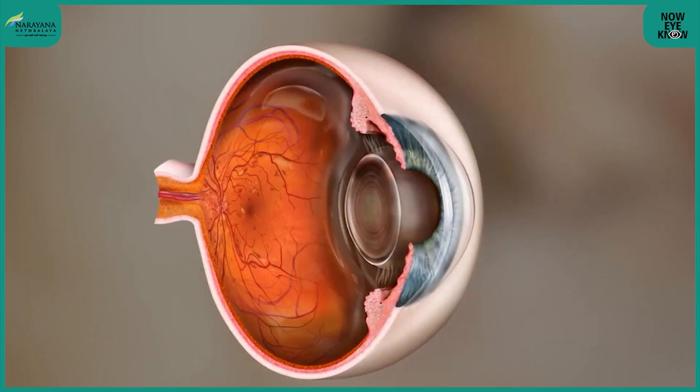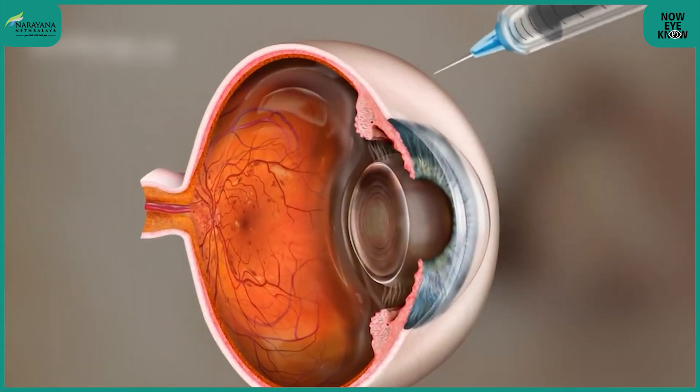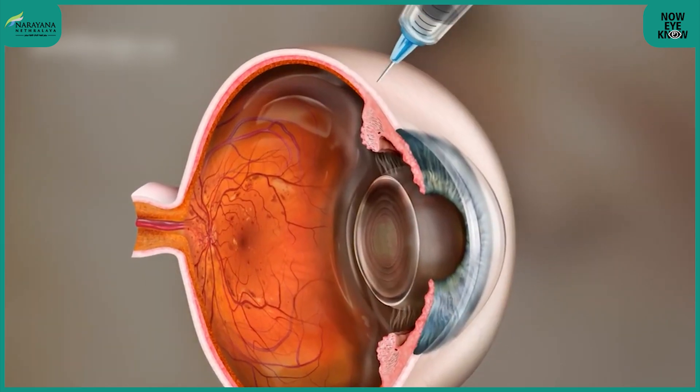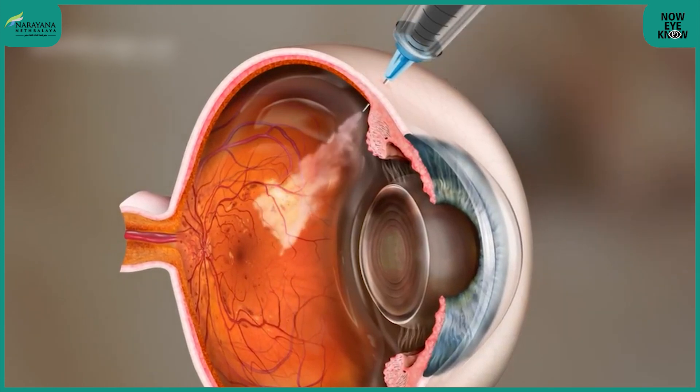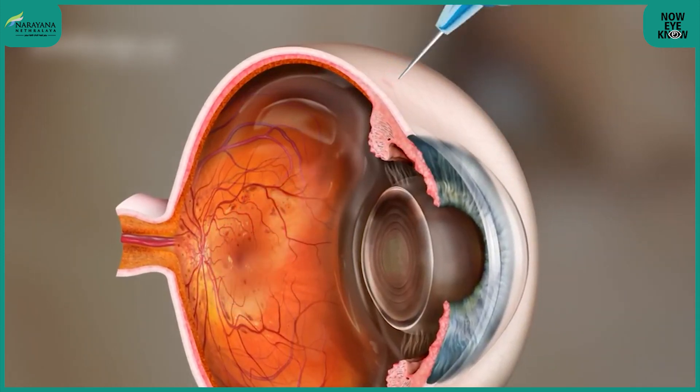Another common indication is preoperatively — just before retinal surgery, four to five days before, especially when there is a risk of bleeding. We inject these drugs, which helps retinal surgeons maintain a bloodless operative field and improves surgical outcomes.